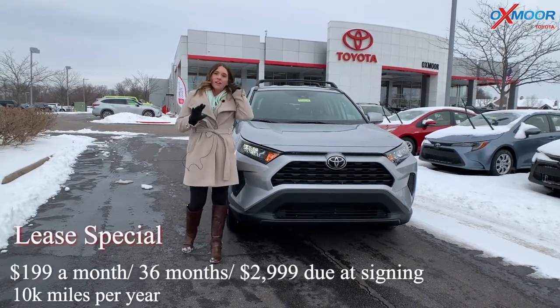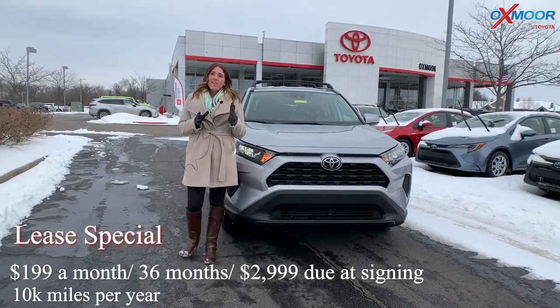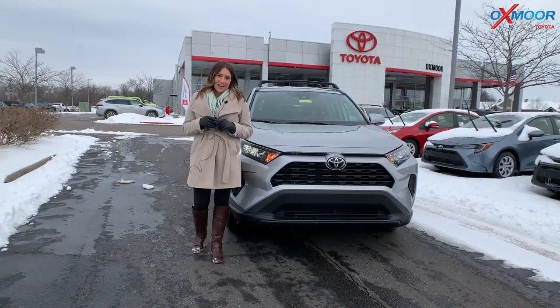This is America's best-selling SUV. You can lease it at $199 a month — that's for 36 months with $2,099 due at signing.